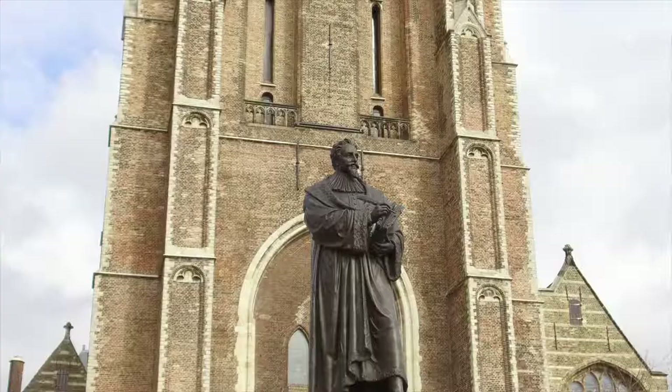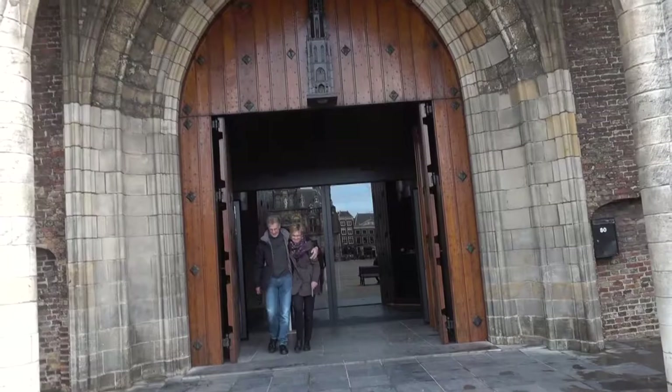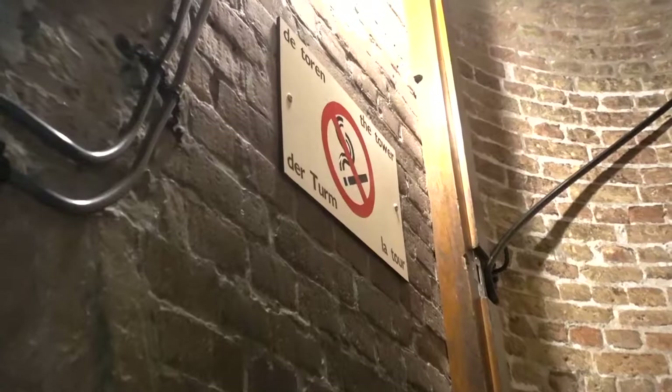Behind me right here is the New Church. It is really really tall, and it's the place where William of Orange's tomb is, so we're going to go in and check that out. I'm about to walk up the tower right now. They recommended doing this first because it's early in the morning — better to get the exercise now than later in the day when you're a little bit worn out. So let's go.